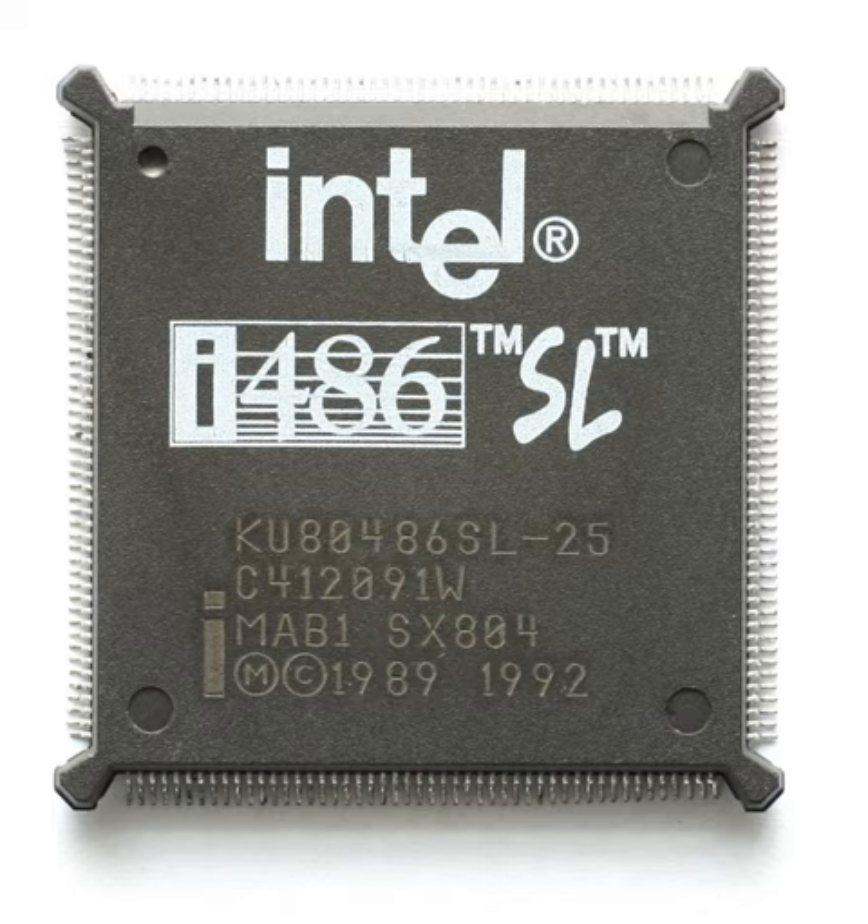The i486SL contained all features of the i486DX. In addition, the system management mode — the same mode introduced with the i386SL — was included with this processor. The system management mode makes it possible to shut down the processor without losing data. To achieve this, the processor state is saved in an area of static RAM.